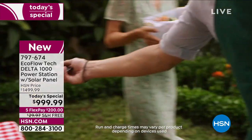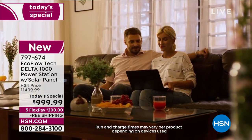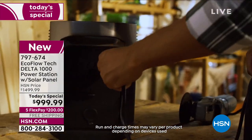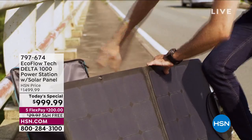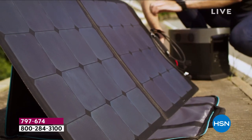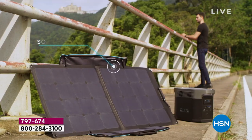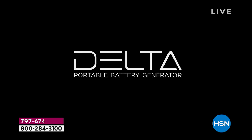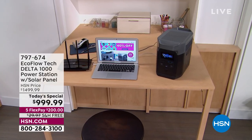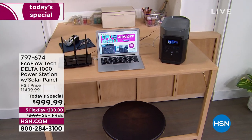If the power goes out in your home and you want to repower this, in the past without a solar panel, you really have to go to your car. We give you a car charger — you can charge it from your car, but that runs off gas. With the solar panel, you just let the sun recharge it, and then you have a completely sustainable system that refills itself constantly whenever you need it.